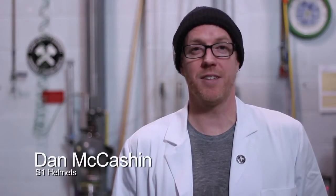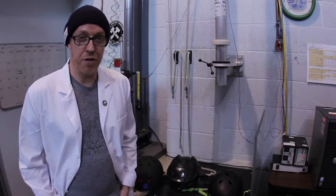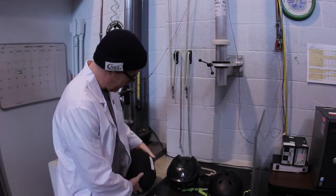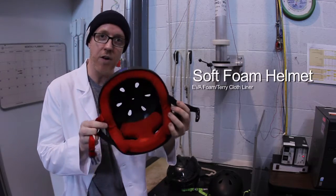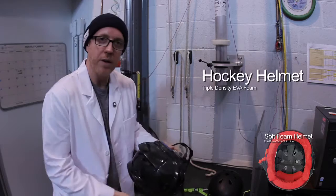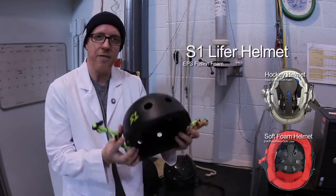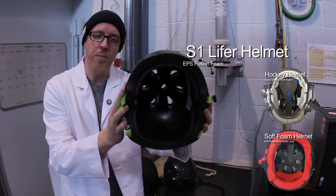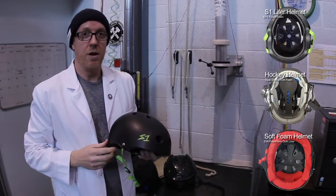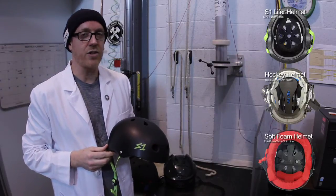Hey, this is Dan from S1 Helmets. We're in the testing lab today, testing helmets to see if they passed the multiple impact certification test. We're going to be testing three helmets today. Number one is a soft foam helmet with EVA foam and a terry cloth liner. Number two is a hockey helmet with triple density EVA foam. And number three is the S1 Lifer helmet with EPS fusion foam. All three of these helmets are marketed as multiple impact helmets. We're going to test all of them today and see which ones actually passed the test.